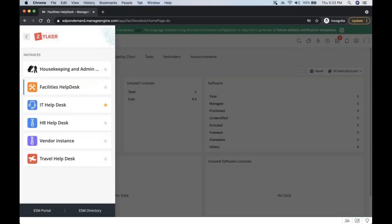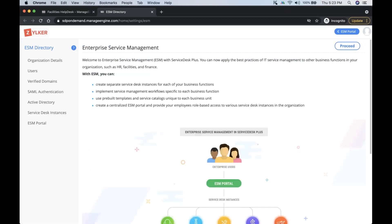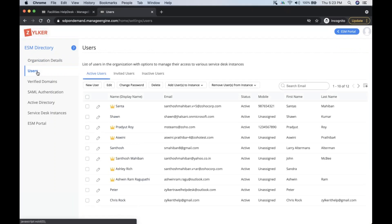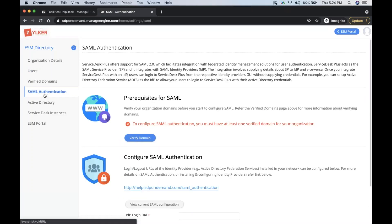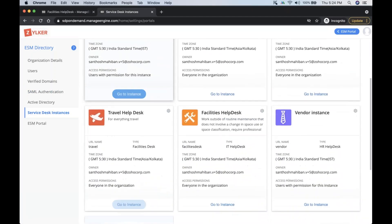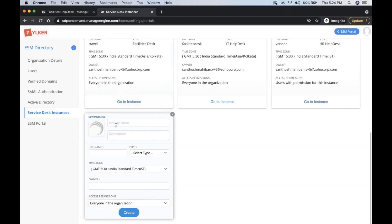For an end user, they get a very unified experience. All common resources of the organization are placed under the ESM directory, where organization information is stored and users are maintained. Users are common across all instances and can be imported from Active Directory. Service Desk Plus also supports SAML and Active Directory authentication with single sign-on. To create new instances, you go to Service Desk instances, where Service Desk Plus offers three out-of-the-box templates: an IT template, a facilities desk, and an HR desk.